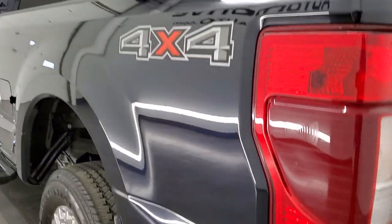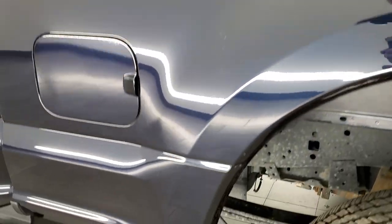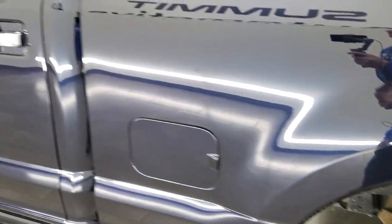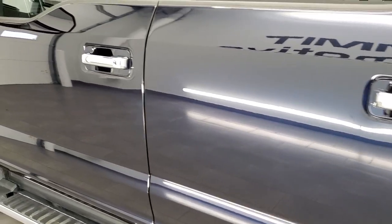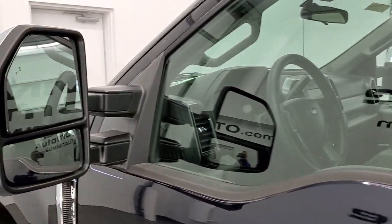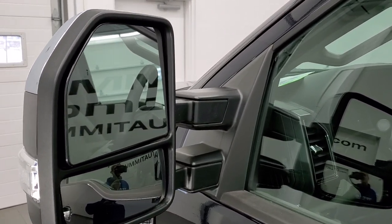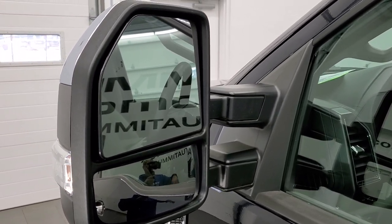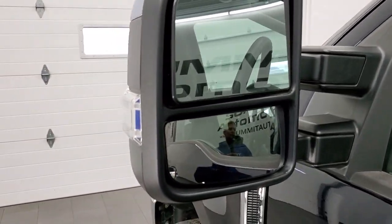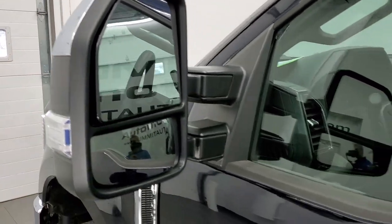Coming around the driver's side, just as clean as the passenger side — no dents or dings on this side of the box. It does have the driver's side door code entry and we do have the code for this truck. It has the blind spot monitoring. These are telescopic tow mirrors — they are the power scope, so they power telescope out and power fold in. I'll show you how that all works. They have the directional signals and they're chrome-trimmed on the backing.